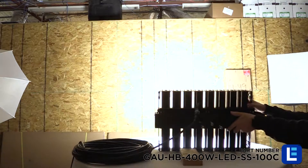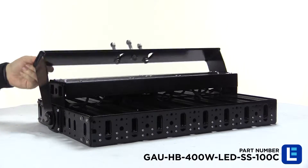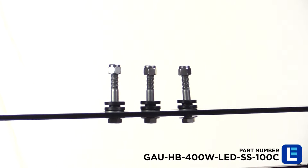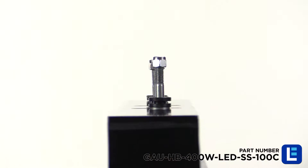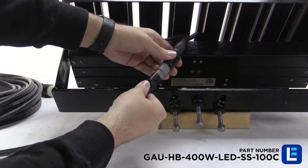This LED fixture provides 60,000 lumens of high-intensity light on an adjustable trunnion-style mounting bracket. This allows the unit to be mounted to most flat surfaces with 160 degrees of vertical movement.